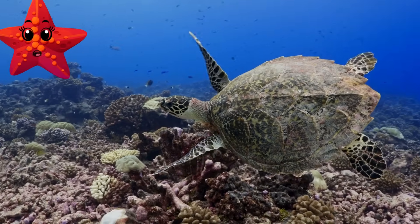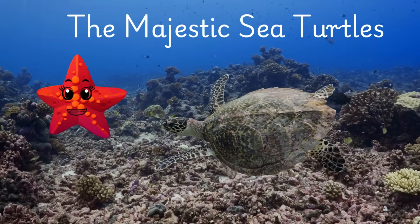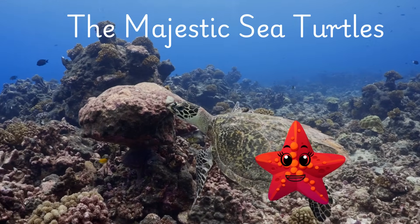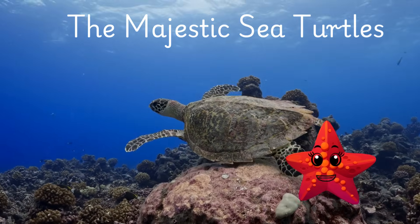The majestic sea turtle. These gentle giants have been on our planet for over 100 million years, and we must ensure their survival. By respecting their space and supporting conservation efforts, we can help protect these incredible creatures for future generations.